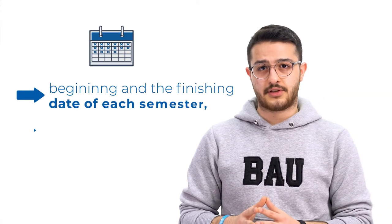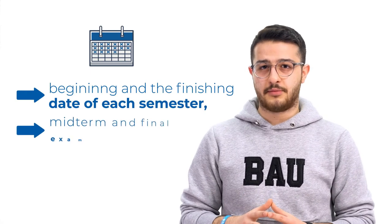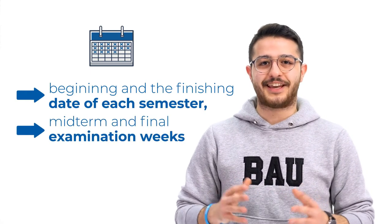There are more important dates such as the beginning and the finishing date of each semester, and midterm and final examination weeks, which you can see all of them in the Academy calendar.